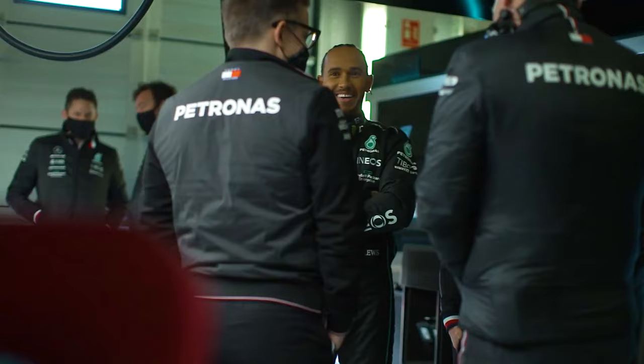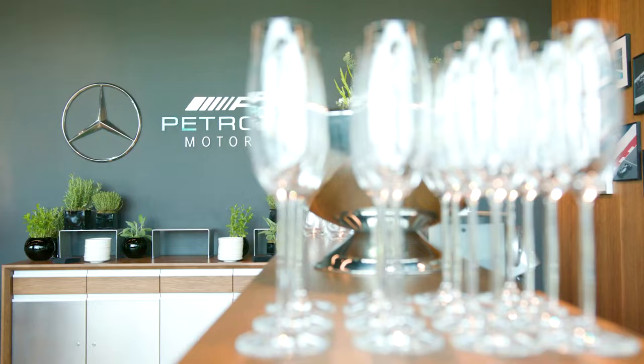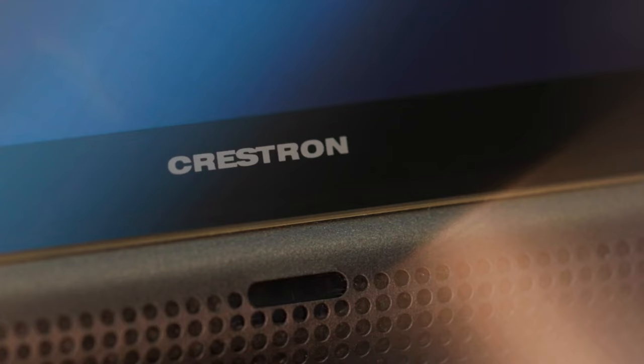Crestron allows us to have that natural connection no matter where people are. Crestron technology is central to each of our meeting spaces and collaboration spaces like the Silver Arrows Lounge where we're sitting today, and also our debrief room where we host the post-race debriefs every week. You can just go into a room, press a button and you've got video conferencing, you've got that collaboration, and it all works straight away. We chose Crestron because it is reliable.